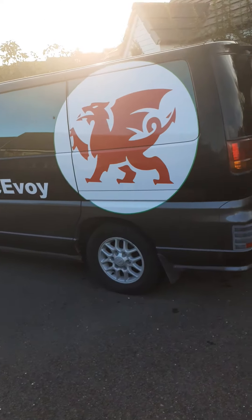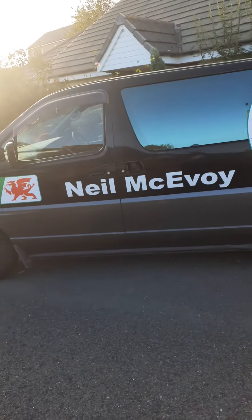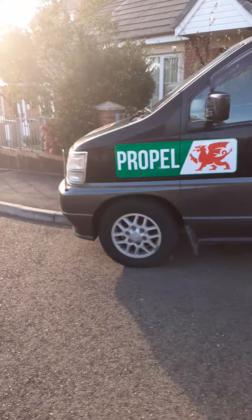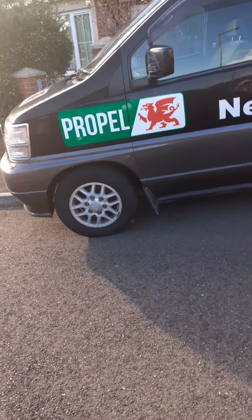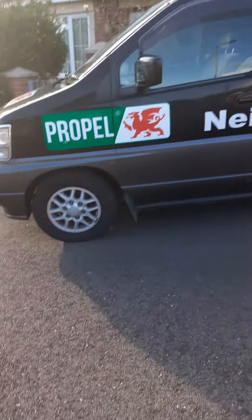People have said to me they love the big white dragon, but I'll take off the other bits and pieces — like the names and the 'Propelled' branding — and it's up for sale. It's two and a half thousand pounds cash.